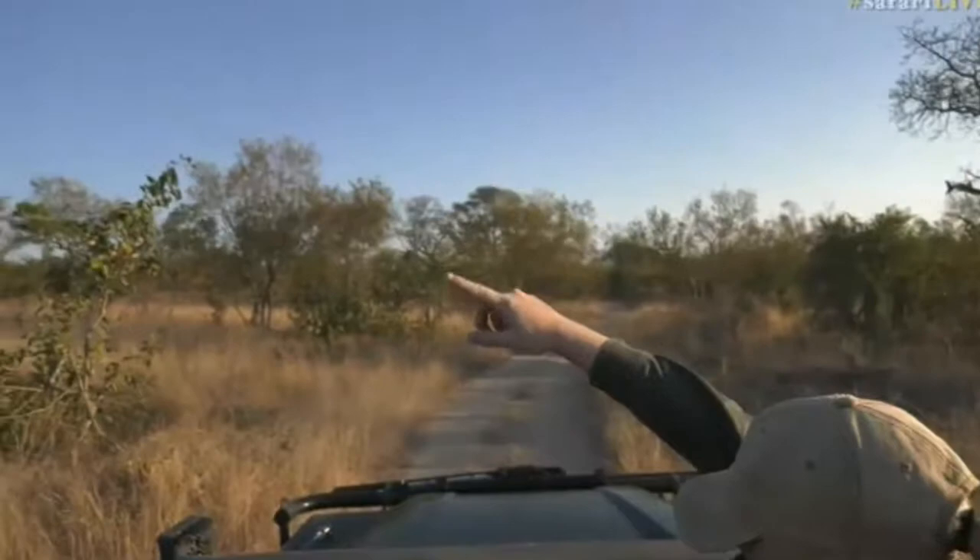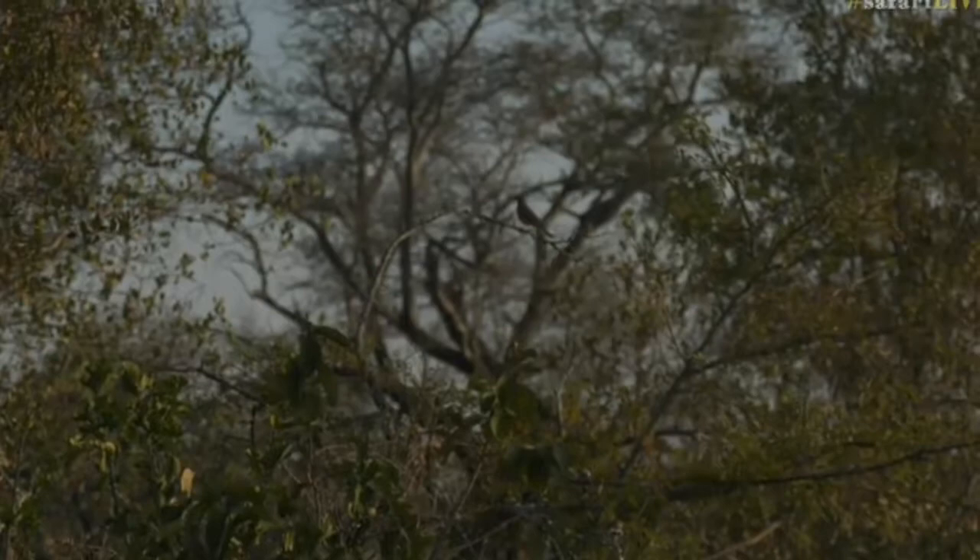There's a bird that's just landed on the top of that tree up there. I think it's a Kurruchane thrush. I haven't seen one for a very long time. No, down a bit — quite close to us. You see there's this — there it is, right there in the middle of your screen.